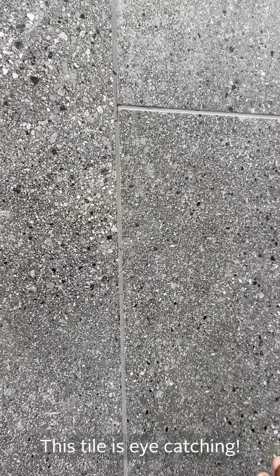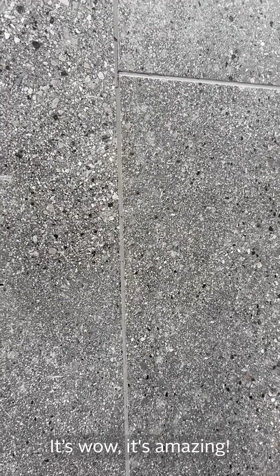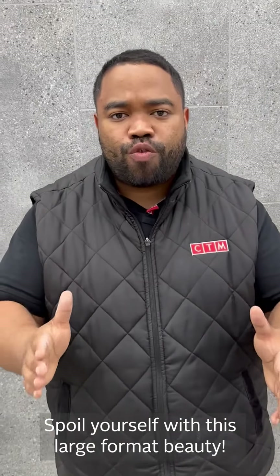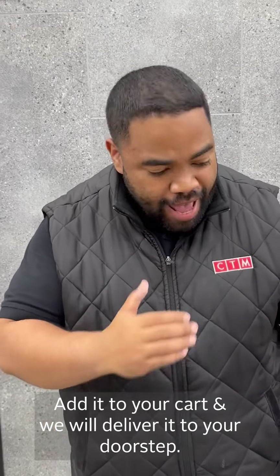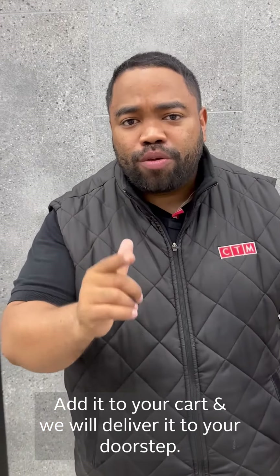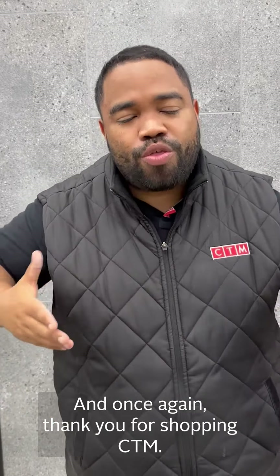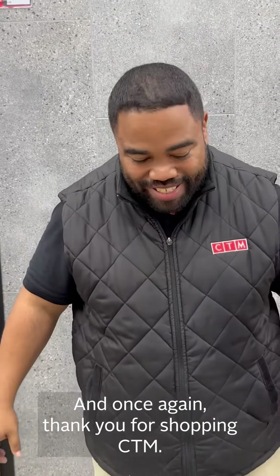This is eye-catching, it's wow, it's amazing. Spoil yourself with this large format beauty. Add it to your cart and we will deliver it to your doorstep. And once again, thank you for shopping at CTM.